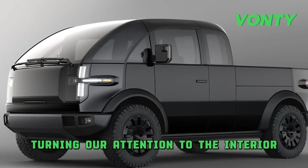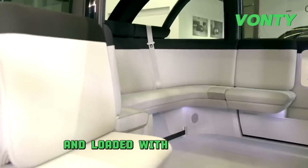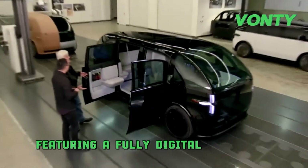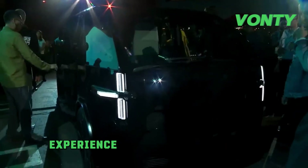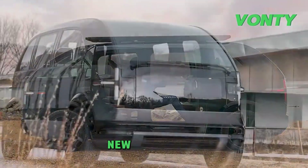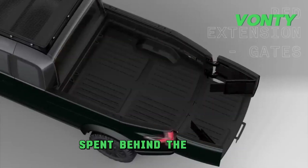Turning our attention to the interior, Canoo has reimagined the traditional concept of a pickup truck cabin. Spacious, sleek, and loaded with technology, the driver's area resembles more of a spacecraft cockpit than a typical truck. Featuring a fully digital dashboard and controls designed for ease and efficiency, the driving experience is not just intuitive but also exhilarating. Canoo has truly embarked on reshaping expectations and setting new standards — it's not just about getting from point A to point B, it's about savoring every moment spent behind the wheel.